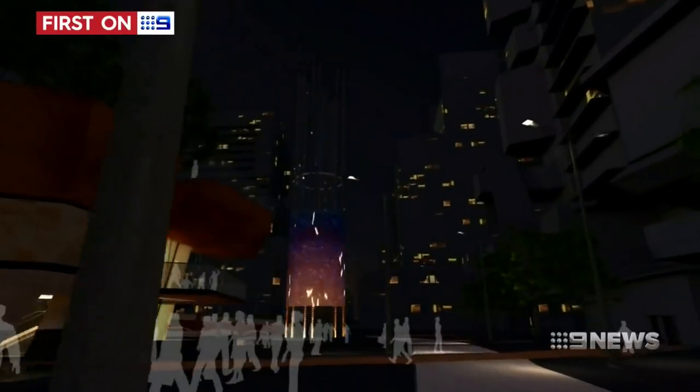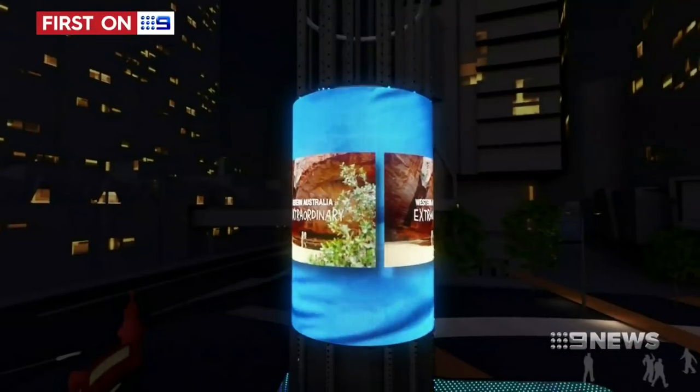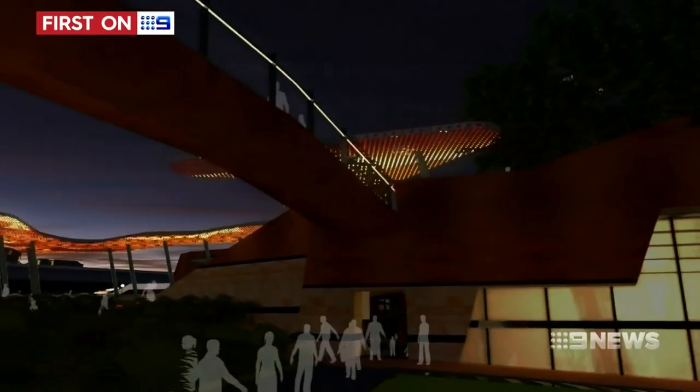It's the centrepiece of the Yagen Square project, tucked by the Horseshoe Bridge. Each day 90,000 people will pass through the public space that links Northbridge with the city. This will be the new heart of Perth.